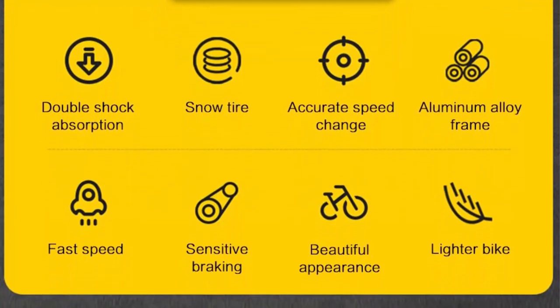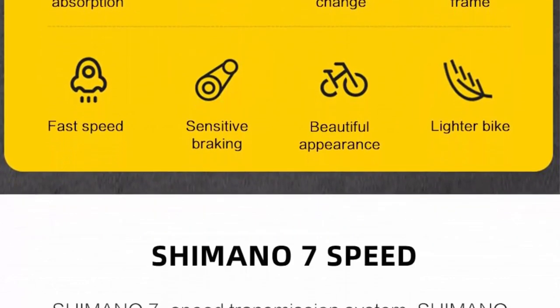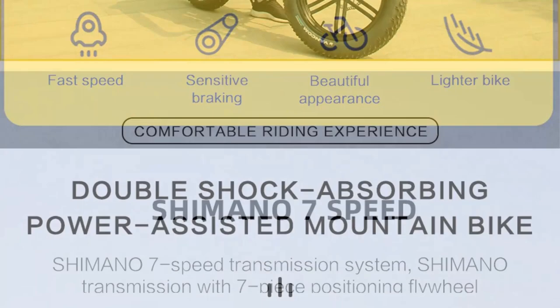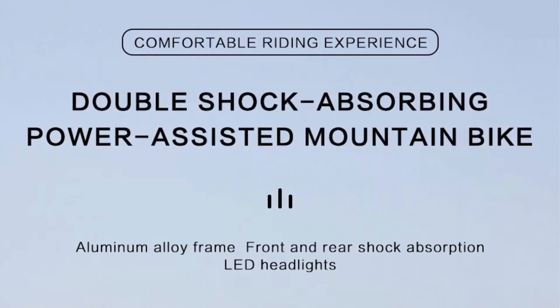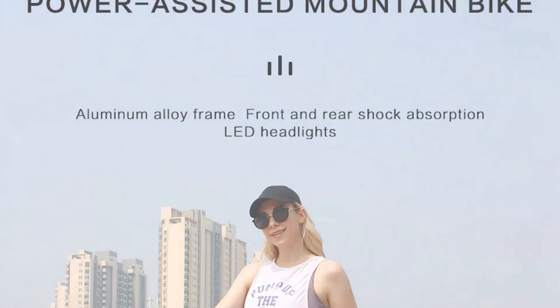Exceptional off-road performance: equipped with 20-inch 4.0 fat tires, this e-bike dominates any terrain with ease. The wider surface area of the tires maximizes traction, offering unparalleled stability and control. Whether you're navigating through muddy trails, sandy dunes, or rocky landscapes, the bike's exceptional grip keeps you firmly planted, enhancing both safety and confidence during your off-road adventures.